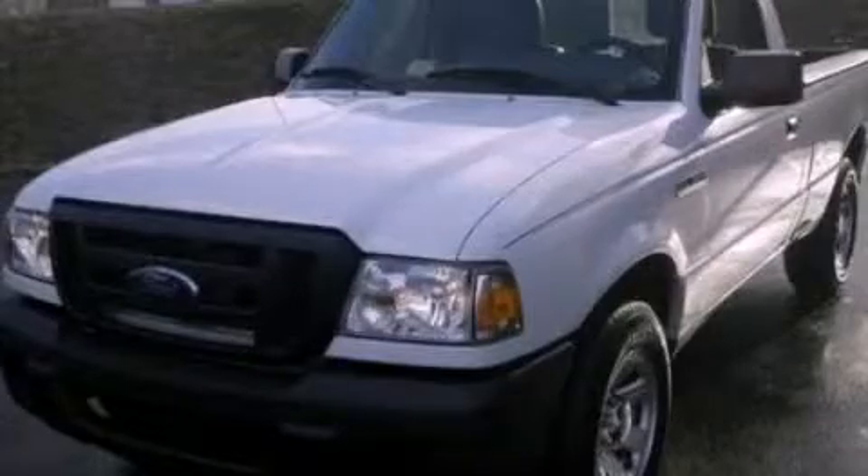This vehicle has fewer than 48,000 miles on the odometer. We invite you to contact us today to learn more about this vehicle.